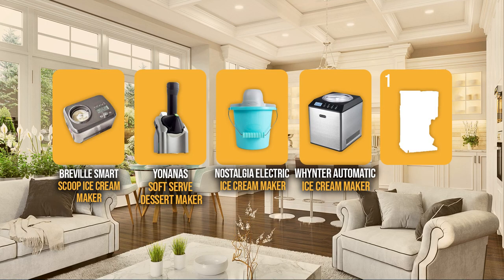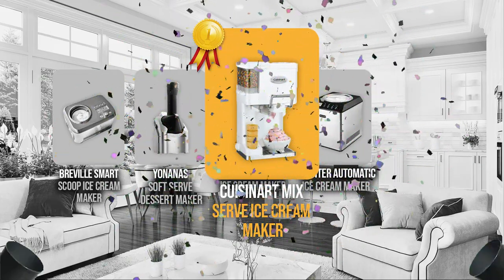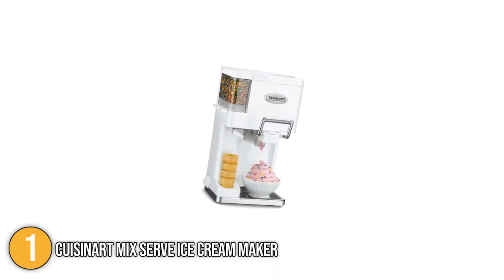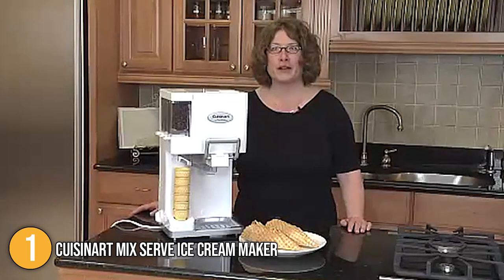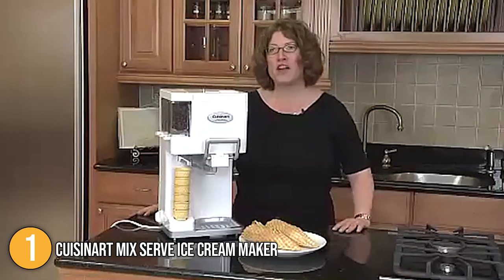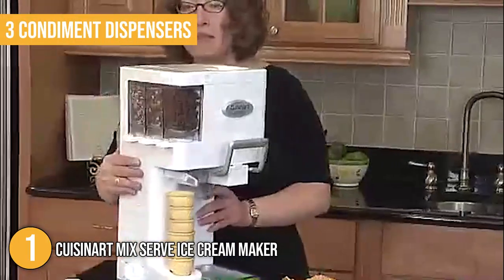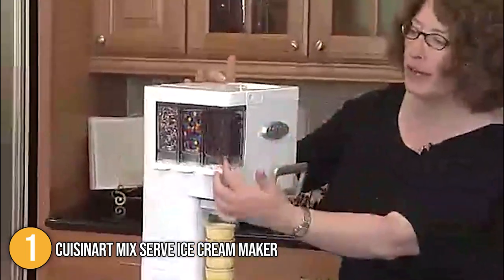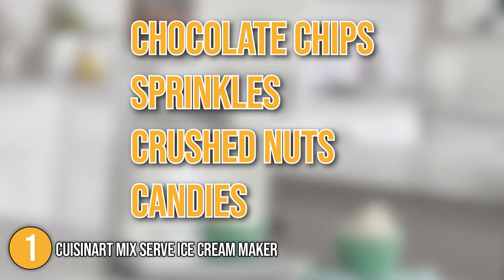Finally, we come to the number one soft serve machine on our list: the CuisineArt Mix Serve Ice Cream Maker. It is a fully automatic sherbet, frozen yogurt, and soft serve ice cream machine that produces around six to eight substantial servings of your favorite cold dessert. Our team was impressed with the three condiment dispensers, a standout feature allowing you and your family to customize your ice cream with up to three different mix-ins such as chocolate chips, sprinkles, crushed nuts, or candies.